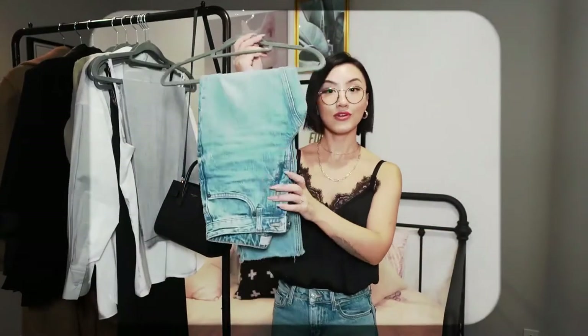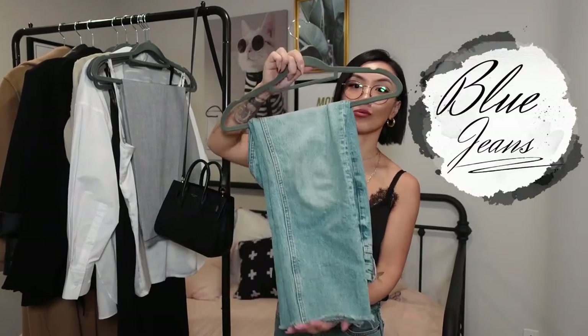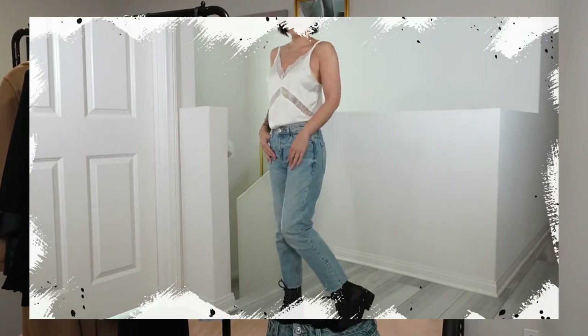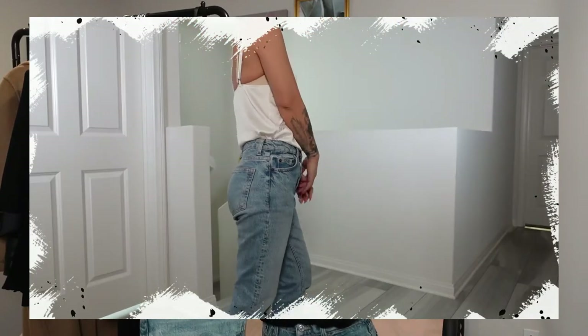The first item: every closet must have a go-to pair of blue jeans. Mine is my straight leg jeans from Topshop — they fit me to a tee, and I'm also wearing one here. They can never go wrong. As long as you have a good pair of blue denim, you're covered. You can dress it up with heels for a business casual look. That's why it's so important to find a pair that fits you right. If you find that magical pair, I actually have two or three pairs in the same color because I wear them so much.